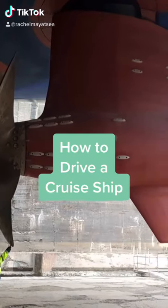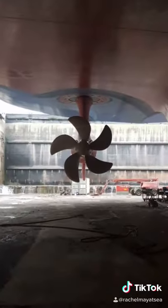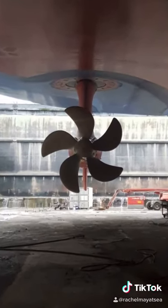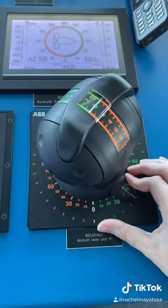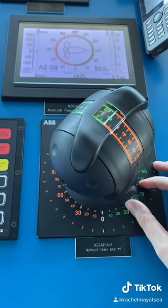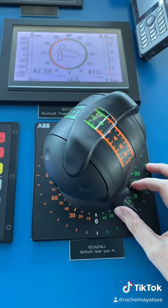Our steering system comprises of Azipods, which are independent steering units that can turn 360 degrees in either direction and have propellers that can pull or push water. We have two and each is connected to our steering controls on the bridge. When we're in manual steering, the direction we put the lever is mirrored by the Azipod.